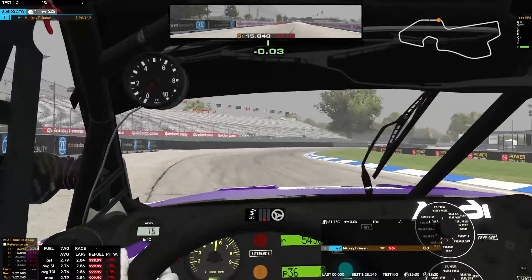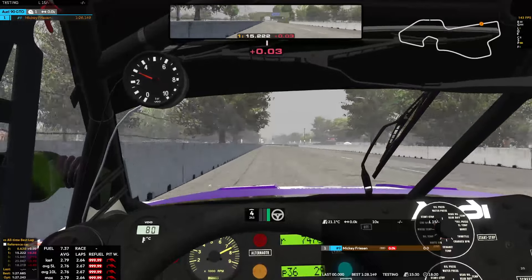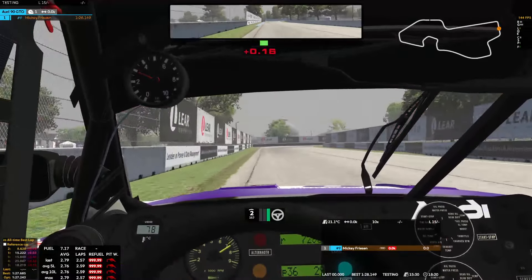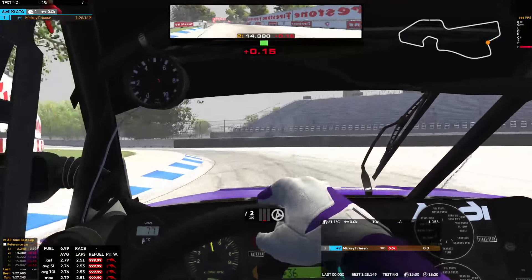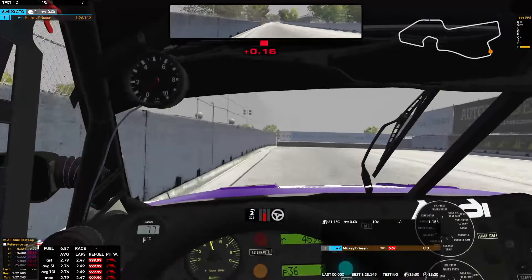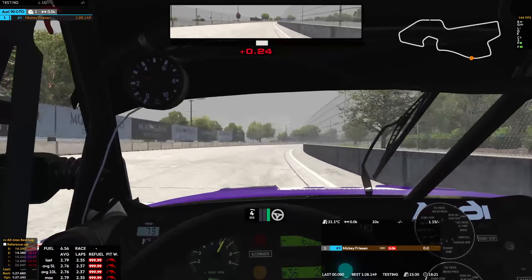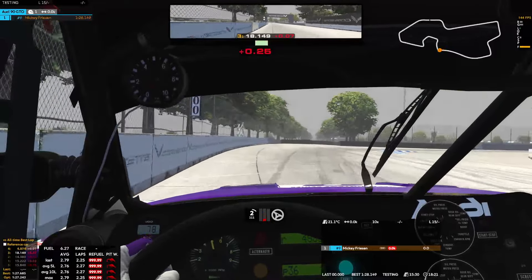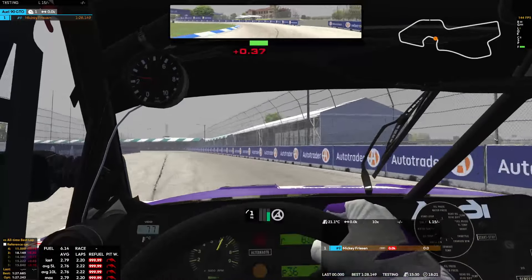Braking just after the start/finish there, trying to stay right to open up the exit onto the straight. Braking well before the boards here. Second gear through this entire sector, focusing on trying to get a good exit onto this straight. Only getting up to fourth gear. Braking well before the boards in this corner as well — not taking as much curb as I just did there. Sector 2 time is okay.